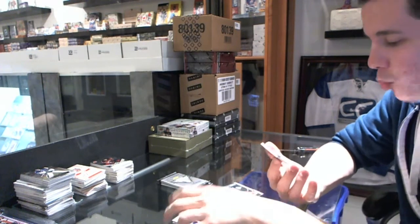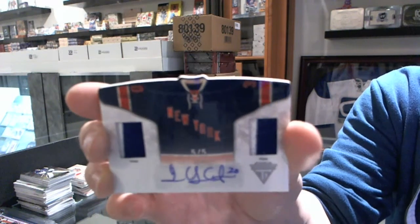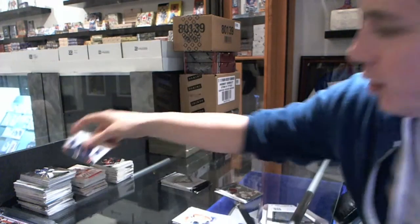We've got a third sweater dual jersey, prime and autograph number 5 of 5 for the New York Rangers, Henrik Lundqvist. Yes we are Bogo, 5 of 5 Henrik Lundqvist.